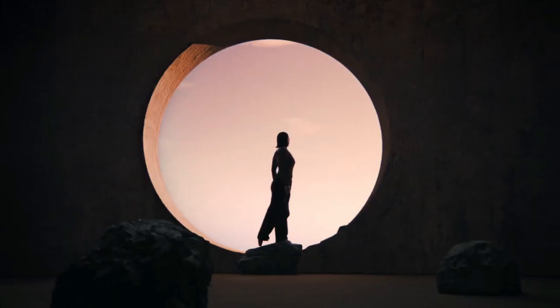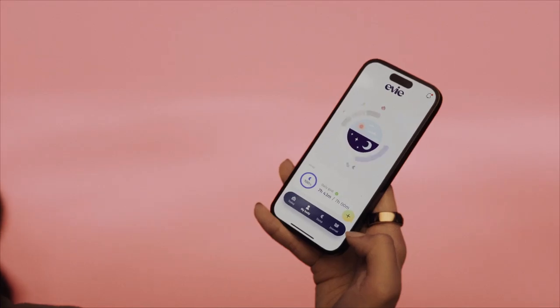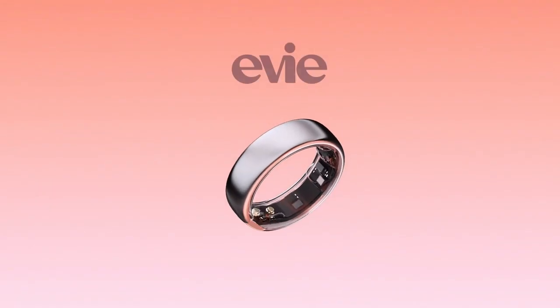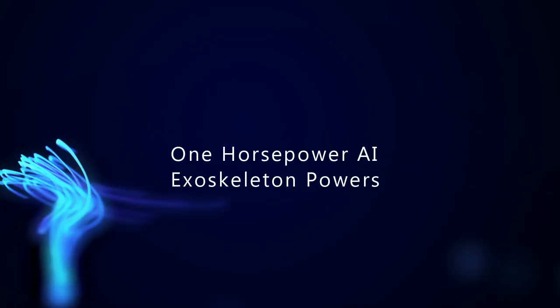Eevee is perfect for those who want to stay connected in a discreet and stylish way. It's not just a ring — it's a mini computer on your finger that can transform how you interact with technology, whether you're in a meeting or on the go.